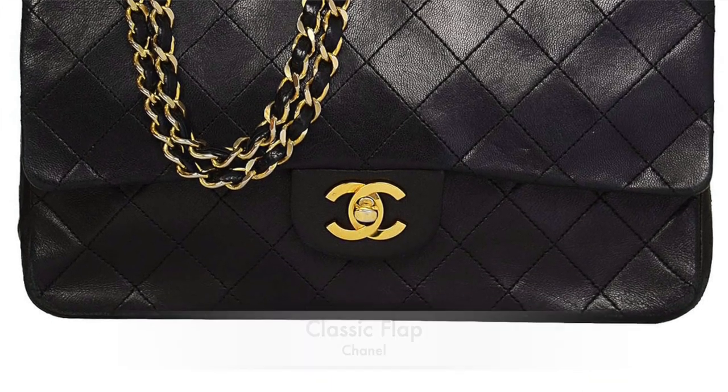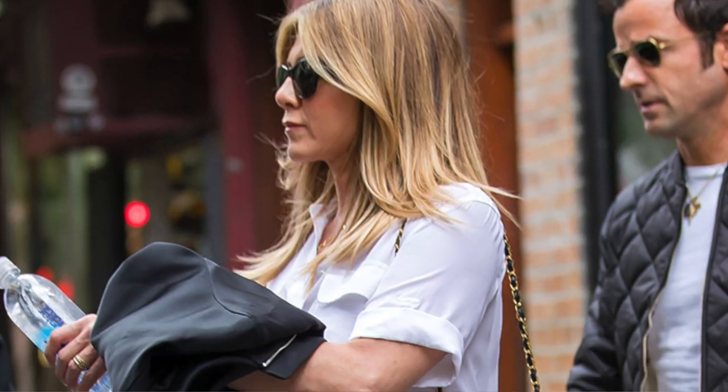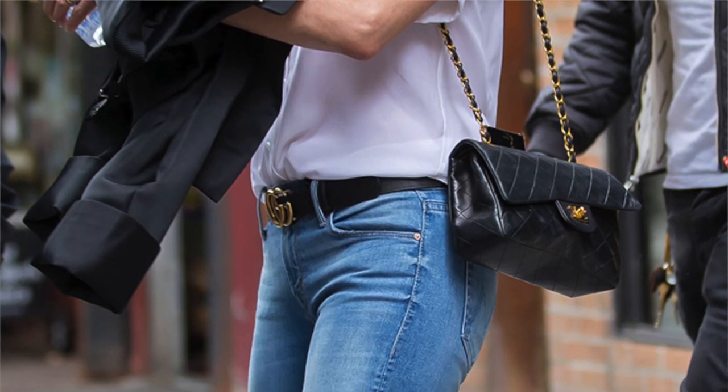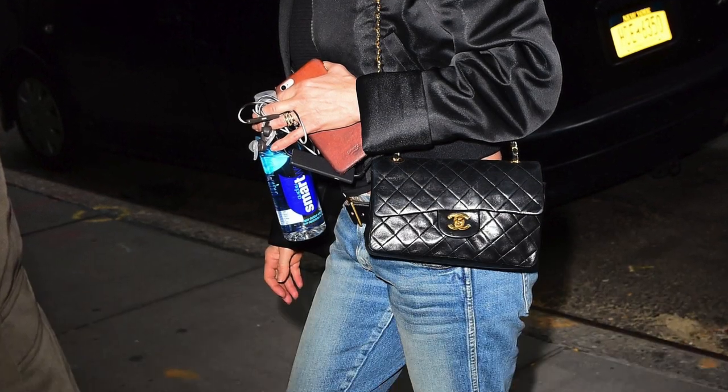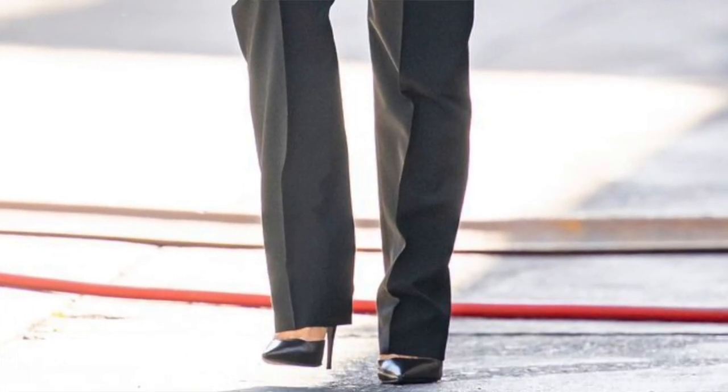The next bag is the Chanel Classic Flap in lambskin black — basically the most classic bag you can get, so obviously it would be in Jennifer Aniston's collection. This bag is on the pricier side at $7,800 USD, but it's well worth it. She gets a lot of wear from it. I like the way she wears it — usually I think of classic flaps slung over the shoulder, but she likes wearing hers mostly as a crossbody. She wears it casually with jeans and a jacket, or dressed up with a blazer, straight black pants, or a dress.